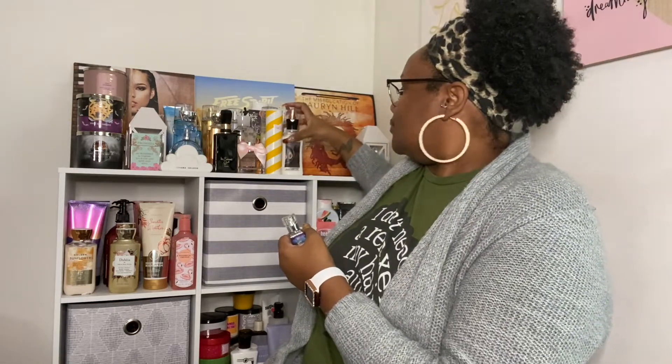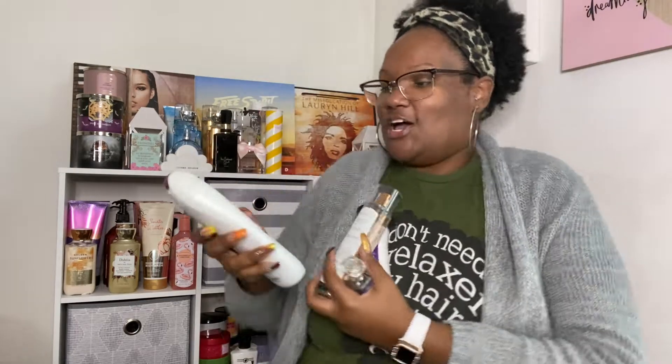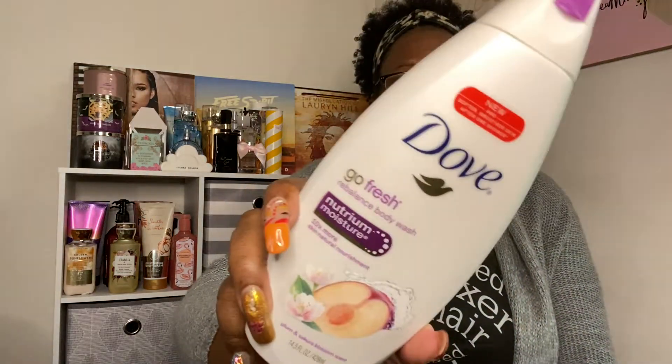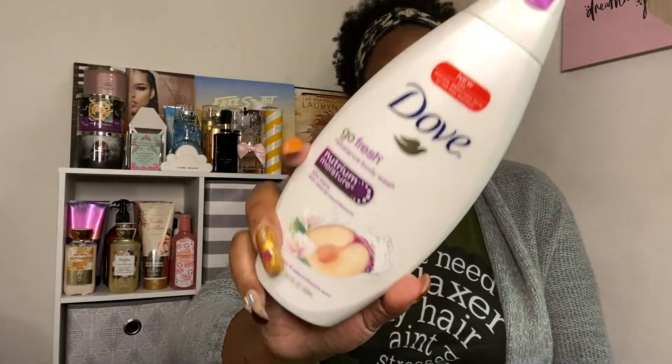What did she wear on Tuesday? This one was all about the plums. I started out with my body wash, and that was the Plum and Secura Blossom scent. It smells really good, guys. I have not seen this anywhere but on Amazon. So I started out with that and gave myself a nice shower with it.